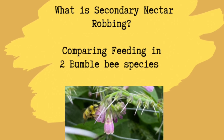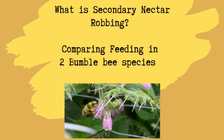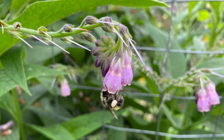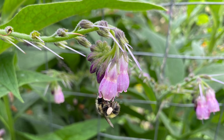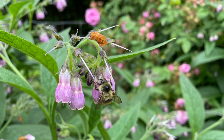Good morning, this is Angela with Parco's Permaculture. I thought today we would take a little look at some interesting bumblebee behavior in my permaculture garden. I have my Russian Bocking 14 comfrey plants in full bloom and they are a favorite food for all kinds of pollinators, including multiple species of bumblebees.